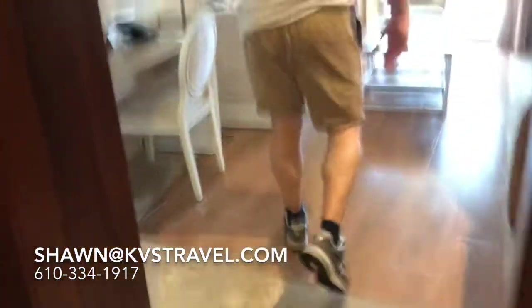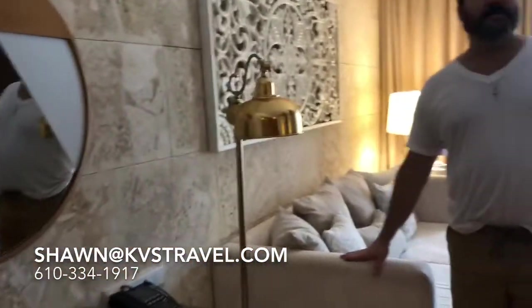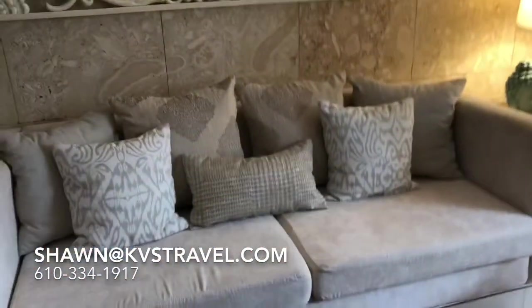Nice workstation, mirror. A nicer couch, actually, than most of the other rooms I've seen — like a comfortable couch. Some of the other rooms have couches that aren't really relaxing.